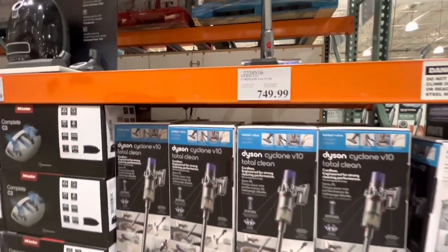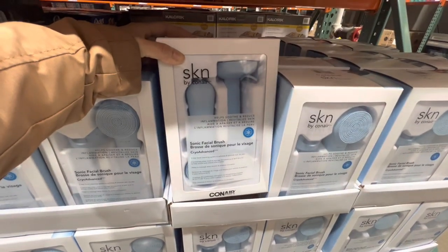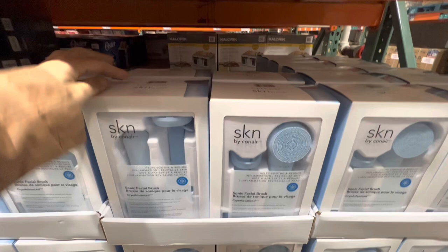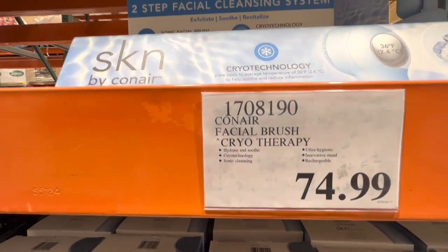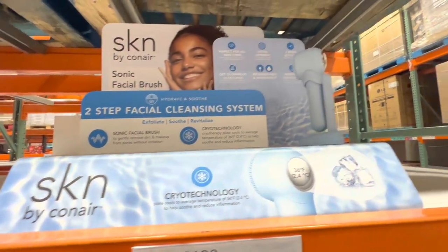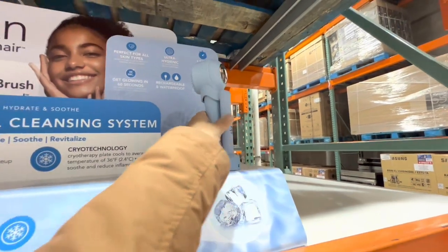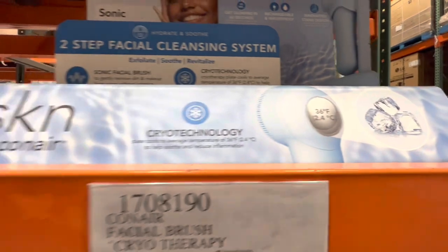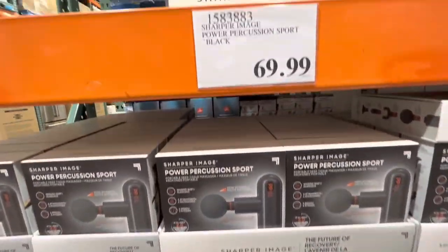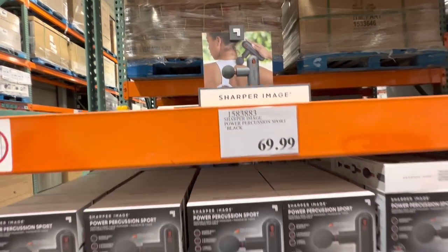The Dyson V10 is $749.99. New to me: Conair Skin by Conair cryotherapy facial brush for $74.99 — a two-step facial cleansing system to hydrate and soothe your skin. There's also a version of the Power Percussion for $69.99.